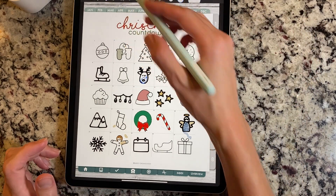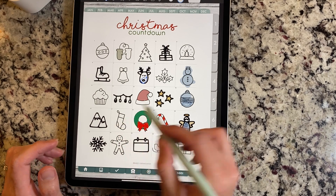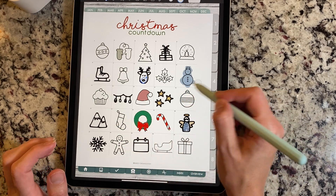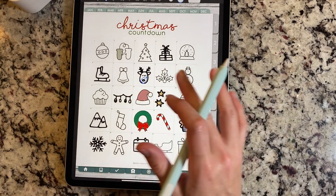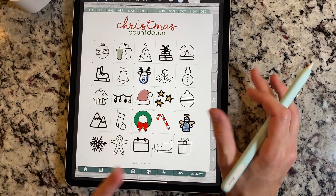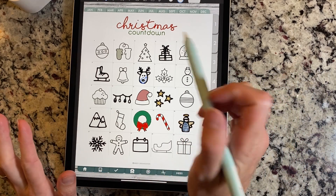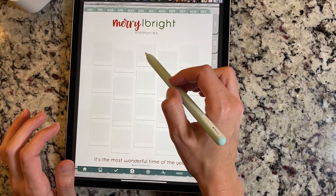My kiddos were super excited about it — they keep asking if they can color on the iPad on the new thing. Really, really fun. That is a look at that. And these all also come in grayscale as well, so if you're not into the color, that's totally fine.